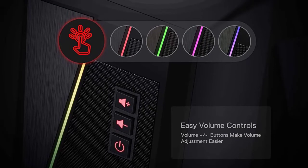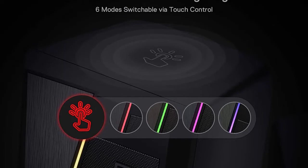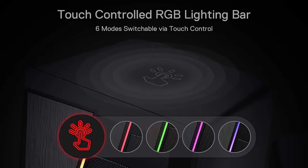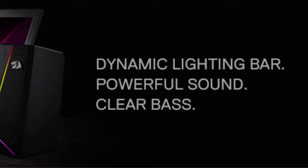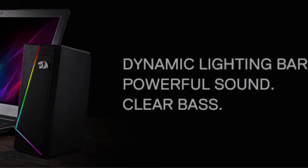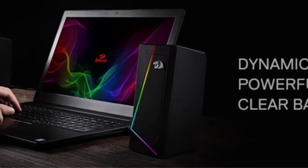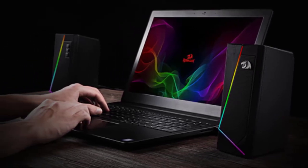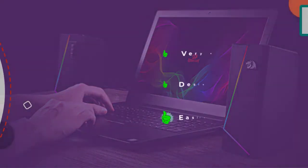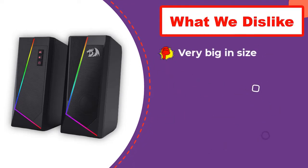There is no compromise on design as they look quite aesthetic with RGB lighting offering six different light modes. The speakers are equipped with a full-range 2.0 channel enhanced stereo core for the best sound experience while gaming, with each driver offering a crisp 3W output. The brushed metal finish makes them look premium and durable. The main speaker unit also features dedicated volume controls, and Redragon has equipped these speakers with USB-powered audio and mic cables for effortless connectivity.